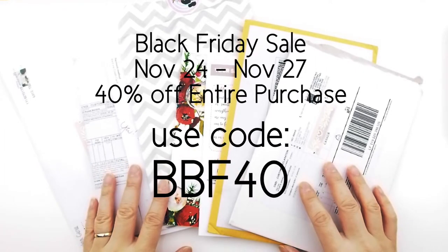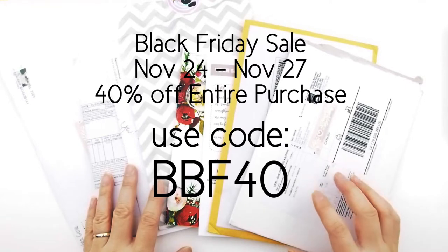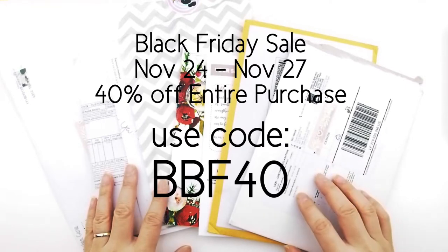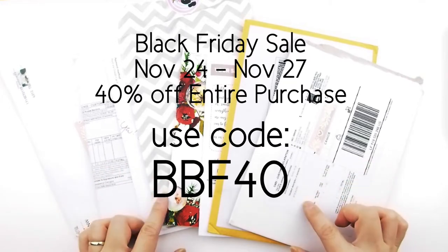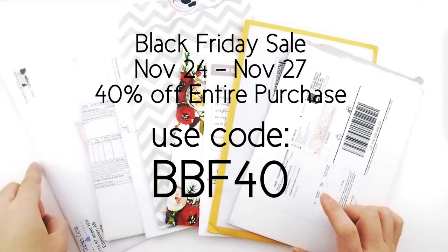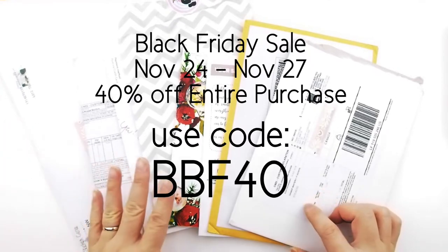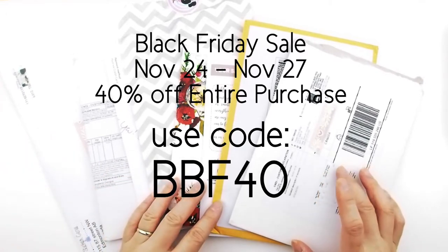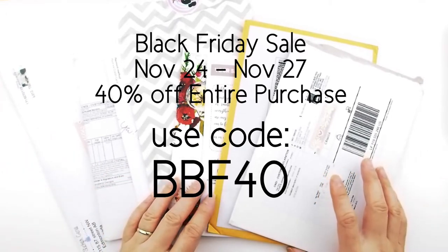Before I start, our shop is also participating in the Black Friday sale. We are running the sale till Monday midnight, 11:59 p.m. Eastern Standard Time. It's 40% off the entire shop — use the code BBF40 upon checking out. Our clearance is also 60% off, and you can use the 40% off coupon on top of that 60% clearance discount.